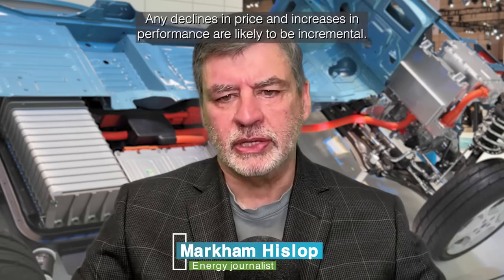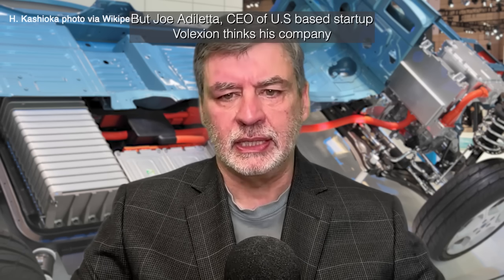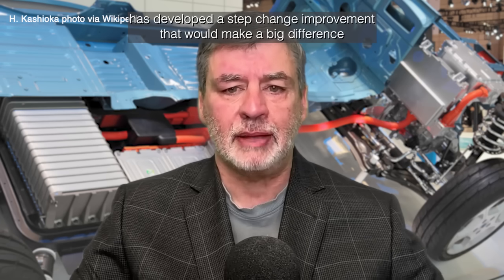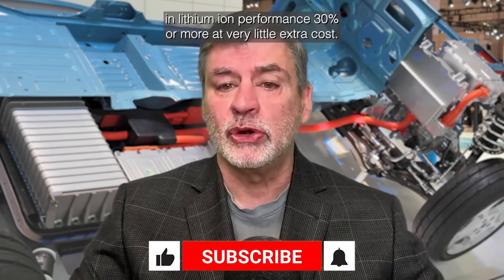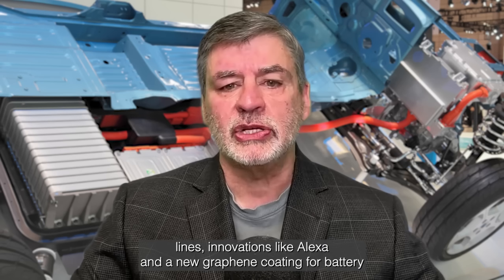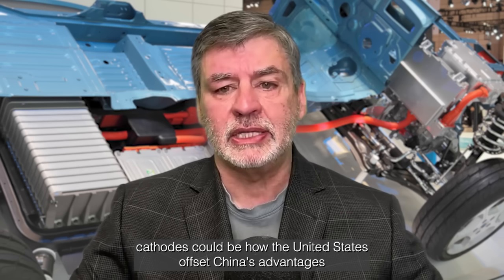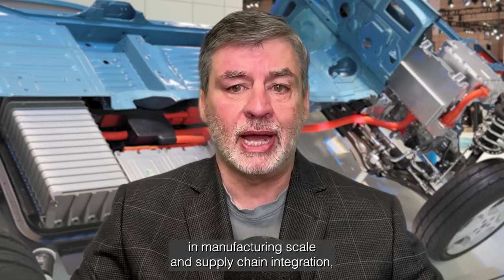Lithium-ion batteries are now a mature technology. Any declines in price and increases in performance are likely to be incremental. But Joe Ataleta, CEO of U.S.-based startup Volexion, thinks his company has developed a step-change improvement that would make a big difference in lithium-ion performance — 30% or more at very little extra cost, with a product that will drop into existing manufacturing lines. Innovations like Volexion's new graphene coating for battery cathodes could be how the United States offsets China's advantages in manufacturing scale and supply chain integration.